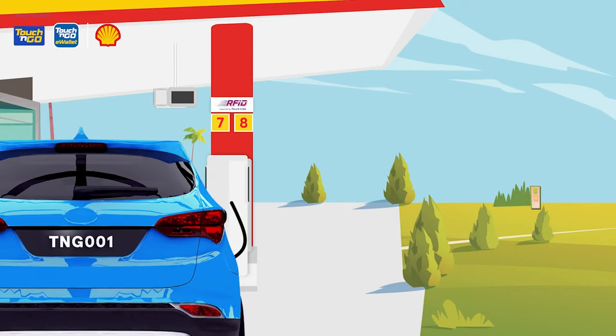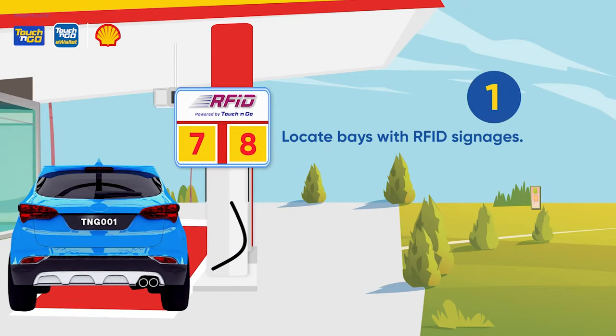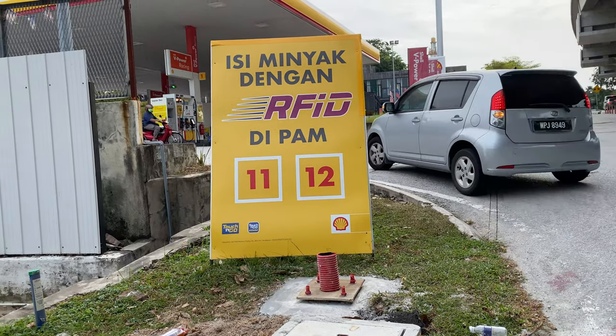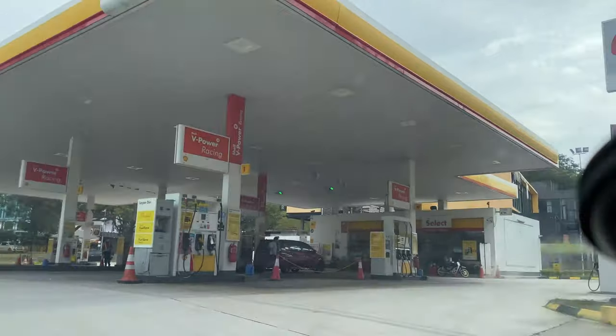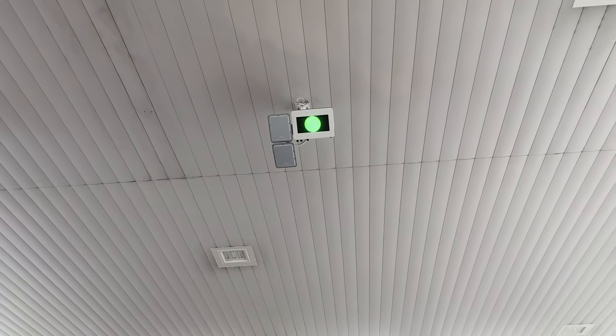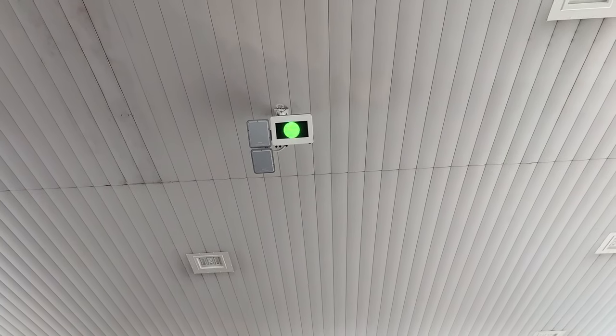Once that's done, just drive into any RFID-enabled bay and start refueling. Since this is a pilot, only selected bays have the RFID feature. To refuel with RFID, just drive into the bay, park nicely, and then look out for the LED screen on top. Next to the screen, you'll also find an RFID reader that scans the tag attached to your car.